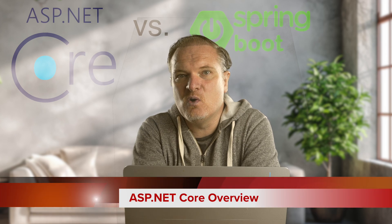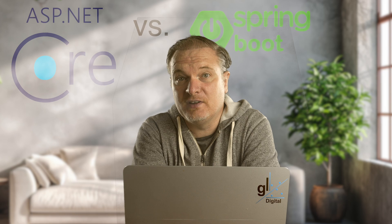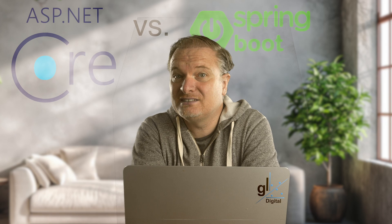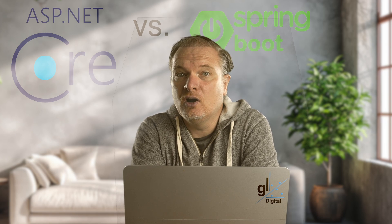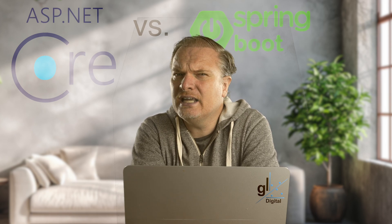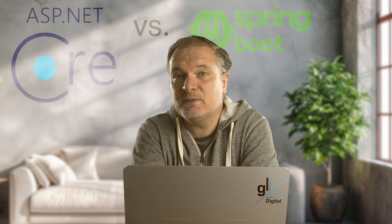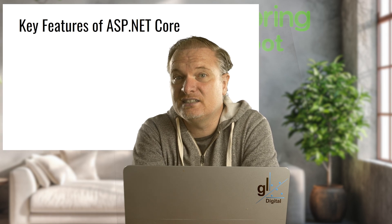Let's look at an overview of ASP.NET Core. ASP.NET Core is a modern, open-source web framework developed by Microsoft for building cross-platform web applications. Microsoft introduced ASP.NET in 2002 as part of the .NET framework to build dynamic web applications. It evolved over the years with technologies like Web Forms, MVC, and Web API. However, it was Windows-only and had limitations in scalability and flexibility. As web development trends shifted toward open-source cross-platform solutions, Microsoft recognized the need to modernize ASP.NET. In June 2016, Microsoft released ASP.NET Core 1.0 — a complete redesign of ASP.NET.